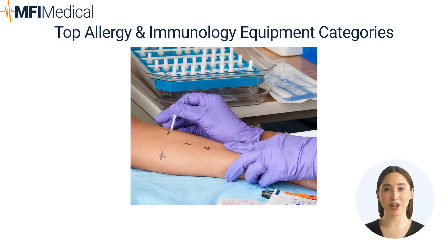Top Allergy and Immunology Equipment Categories. Blood Pressure Monitors: vital for monitoring patients during diagnostic tests and treatments, especially to quickly detect any adverse reactions during allergy testing or immunotherapy. Defibrillation Equipment: essential for immediate response in cases of severe allergic reactions that may lead to cardiac emergencies.